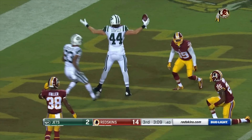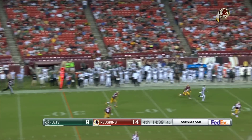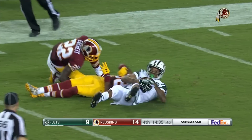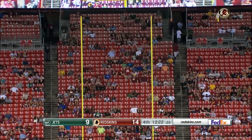A nice catch by Zach Sudfeld with great speed. Petty going up top — he's got Robbie Anderson and Anderson makes the grab. A very good job tonight. Ross Martin on for a 40-yard field goal attempt — it is up, it is good!